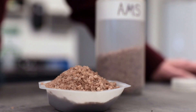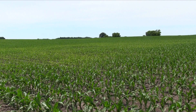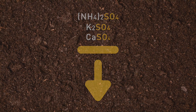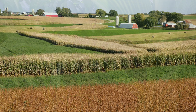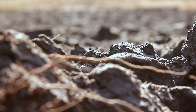Sulfate fertilizer sources like ammonium, potassium, and calcium sulfate will provide immediately available sulfate to a corn crop. The drawback of these materials is that sulfate can leach through the soil profile as soon as it is applied. Sulfate does not move through the soil profile as quickly as nitrate. Research in Minnesota has demonstrated that sulfate can carry over from one year to the next in medium to fine textured soils.